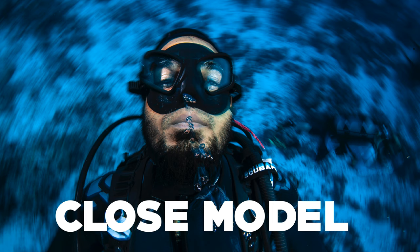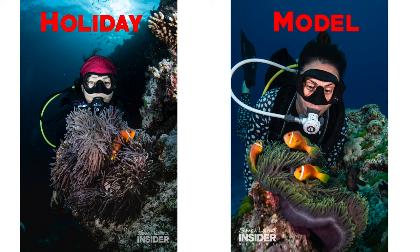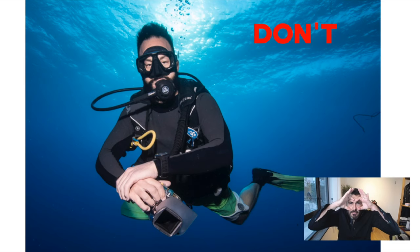Now we come to the close model approach, where we also have to look at facial expressions. There are two different kinds: the holiday picture and where we're actually modeling. Both are equally important. In the holiday snap, we don't want bubbles and we want to convey a happy emotion. Don't look mean — we often look angry underwater because the regulator is in our mouth and the mask presses our face in a certain way. Make sure you try to look more friendly.